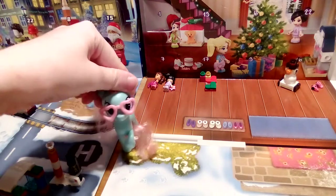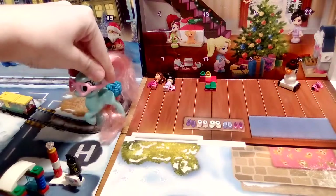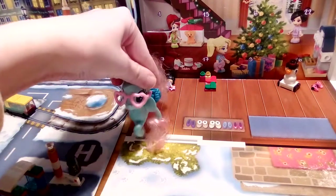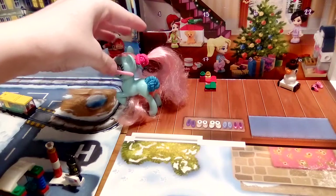Hello everyone, it's your girl Mincy here and let's see what's in day four of the LEGO City Advent Calendar and day four of the LEGO Friends Advent Calendar. First let's see what's in day four of LEGO City.